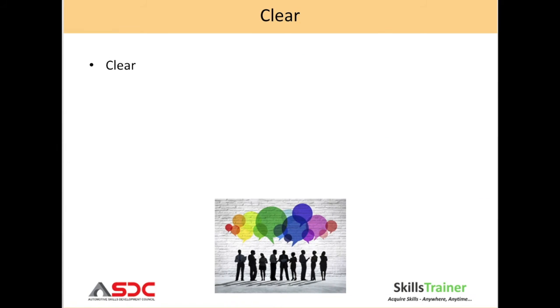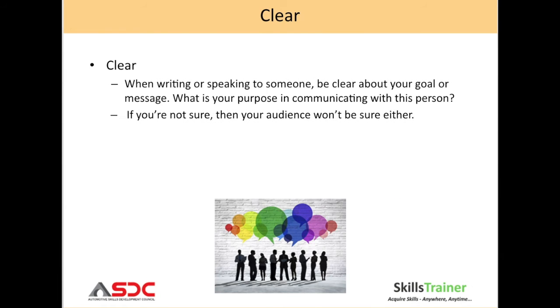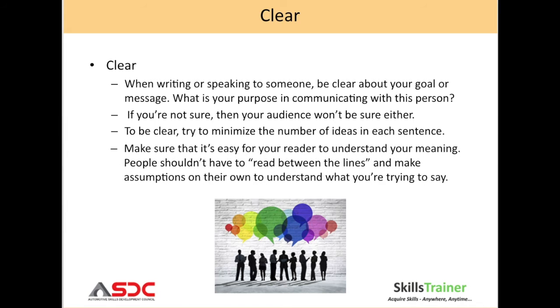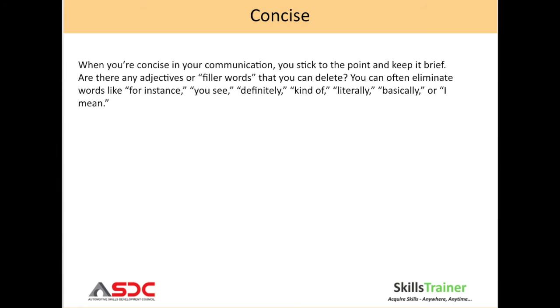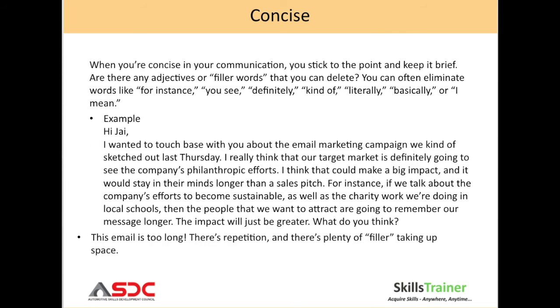Clear: when writing or speaking to someone, be clear about your goal or message — what is the purpose of this communication? Concise: when you are concise in your communication, you stick to the point and keep it brief. Read through the slide to understand this better.